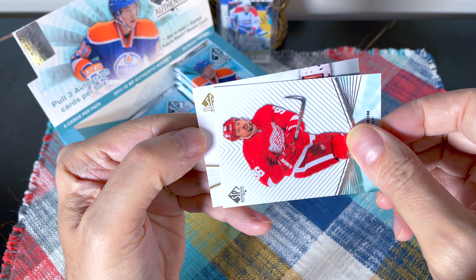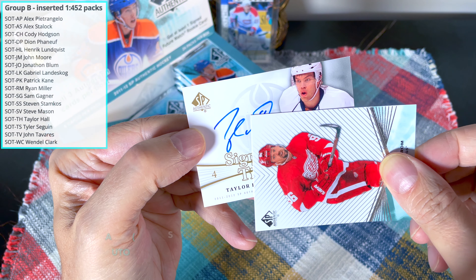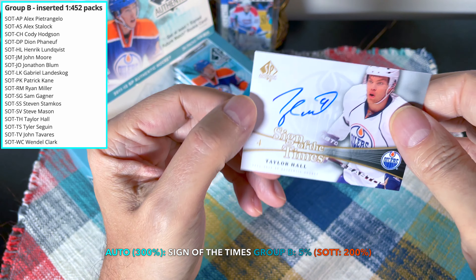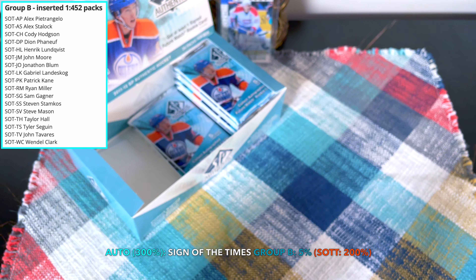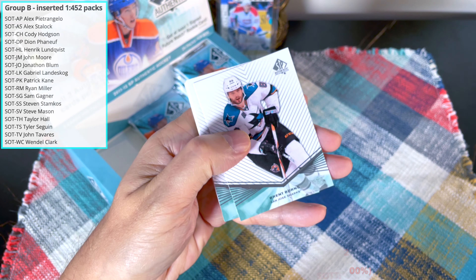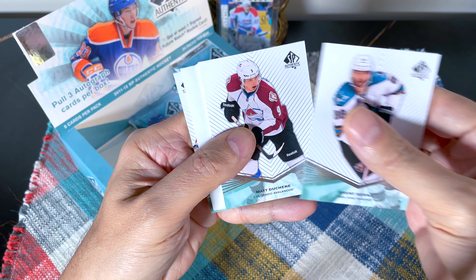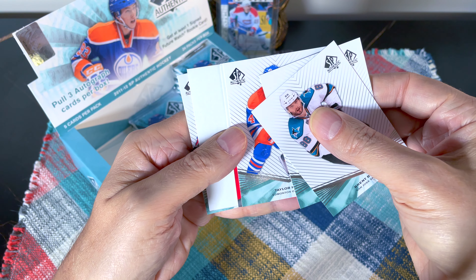Can you guys guess who this is? Oh — is that Taylor Hall? Very nice! It's a second-year Taylor Hall Sign of the Times. I've never hit a Taylor Hall auto so I'll definitely take it. He was the first overall pick — a major hit around this time. He's having a very nice career, though he seems to prefer playing second fiddle as opposed to being the guy. Brent Burns without teeth, Matt Duchene off to a slow start but a 40-goal scorer last year. And we just hit something else!